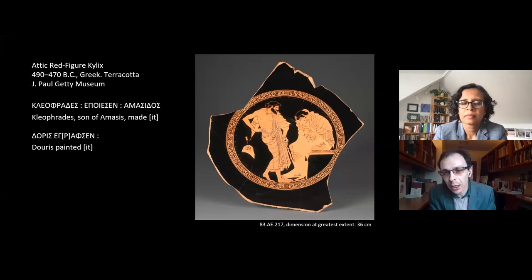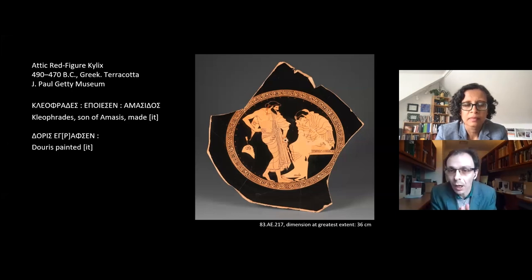It's decorated in what we call the red figure technique, whereby the background areas are painted with a refined clay slip that turns a glossy black in the firing process. The figures themselves and the ornamental patterns are left the orangey red color of the clay, and then details such as the drapery, meander patterns, and musculature are added with a brush.